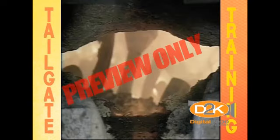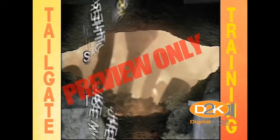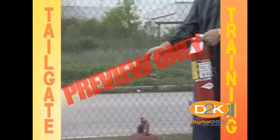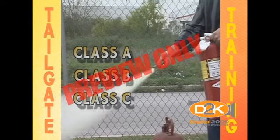Class D fires are those fires involving exotic metals such as beryllium, sodium, titanium, magnesium, and other metals that can burn. Class D extinguishers smother the fire with a dry chemical to extinguish burning metals. In most cases, the most familiar type of extinguisher is the ABC type, primarily because this extinguisher uses a dry chemical powder that extinguishes Class A, Class B, and Class C fires.